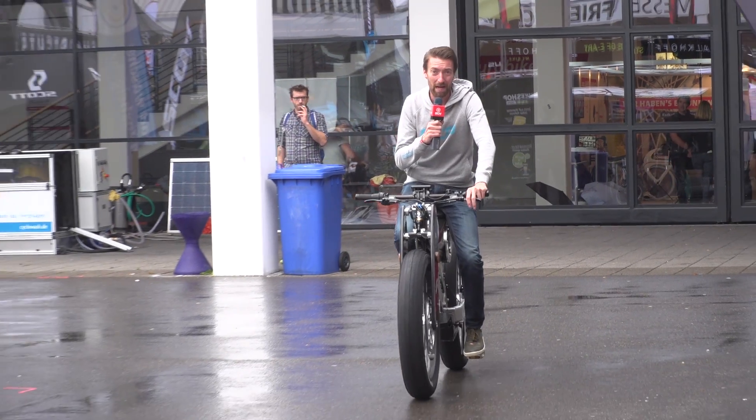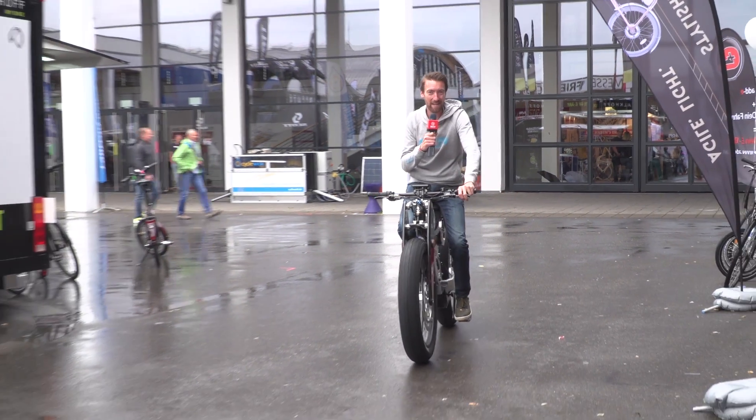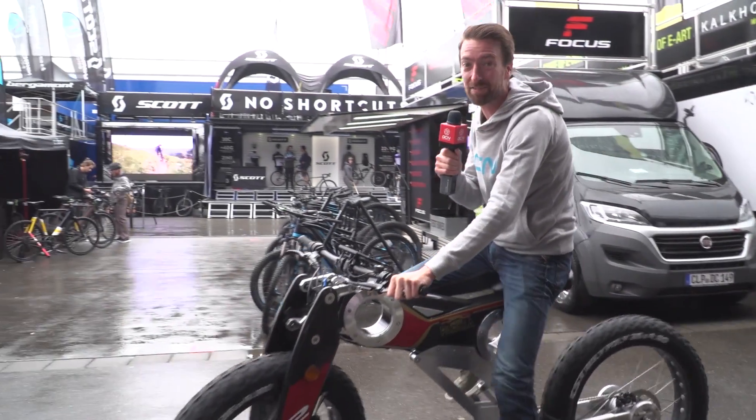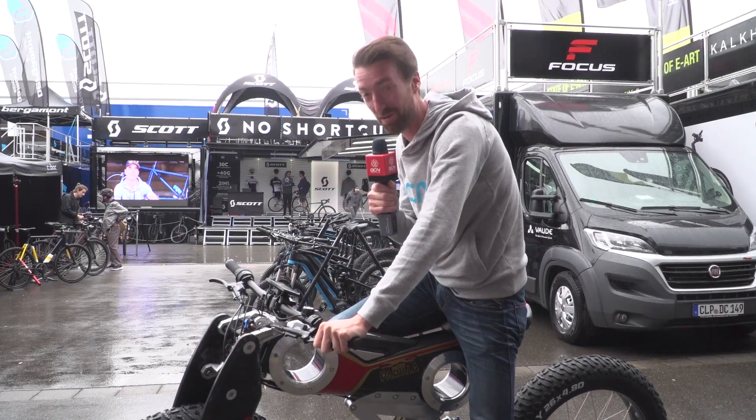What happens if you take the Euro out of Eurobike? You get e-bike. I'm very pleased with that introduction. Anyway, let's go and take a look at some PET — Performance Enhancing Technology.